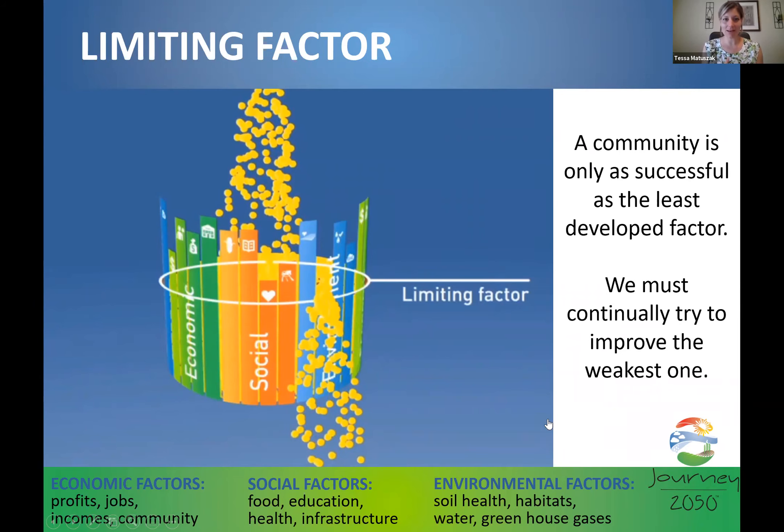The sustainability barrel is our image to convey what we're trying to focus on — the important factors of sustainability defined as economic, social, and environmental. These three things navigate us through our journey to the year 2050 in the game, and this is also how the score is calculated in the virtual simulation while kids are farming. We're only as successful as a community as our lowest limiting factor, so we continually try to raise that lowest factor.